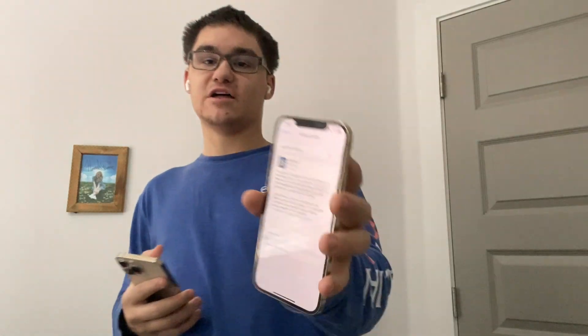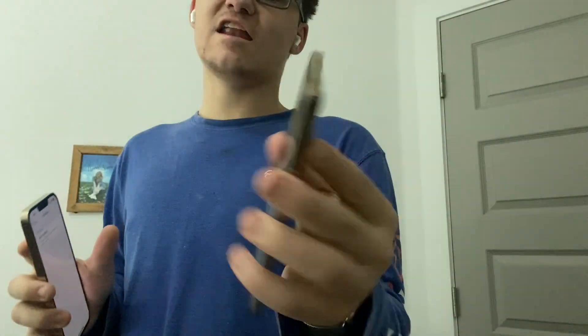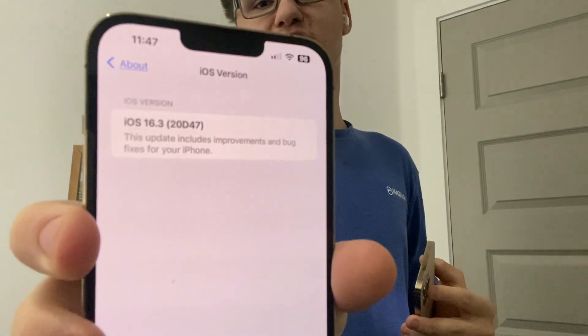Hey guys, Garrett here from iOS Pro. Today, Apple has released iOS 16.3 RC to all developers. It came in at about 5.1 GB on my iPhone 13 Pro Max and I installed it. The build number is 24-7, and there's a lot to talk about today, so let's get started.